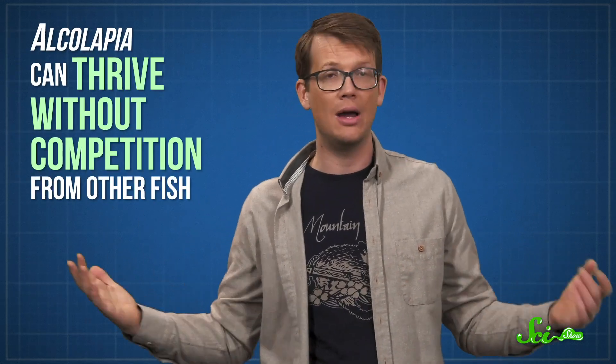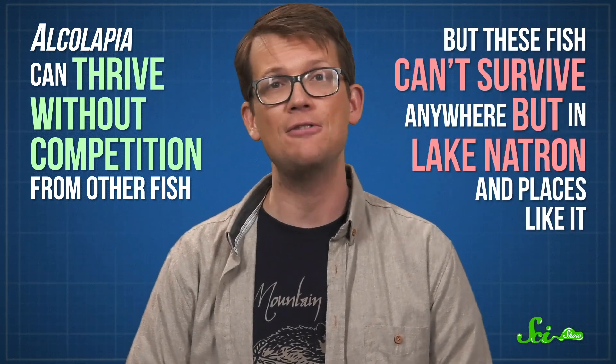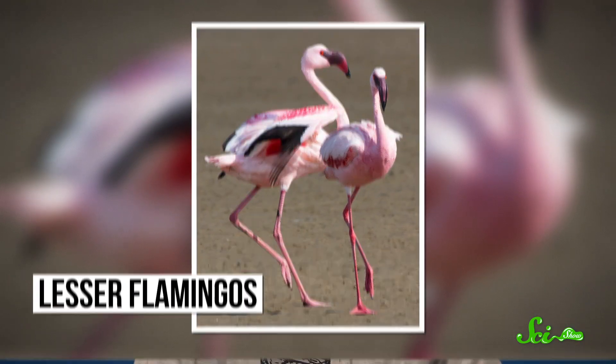Because they live in a place that's so difficult for other organisms to tolerate, they can thrive without competition from other fish. But that also means that these fish can't survive anywhere but in Lake Natron and places like it. Lake Natron is also the breeding grounds of the lesser flamingo. Despite their name, there is nothing inferior about these birds. Like Alkalapia, lesser flamingos are specially adapted to take advantage of everything Lake Natron has to offer.